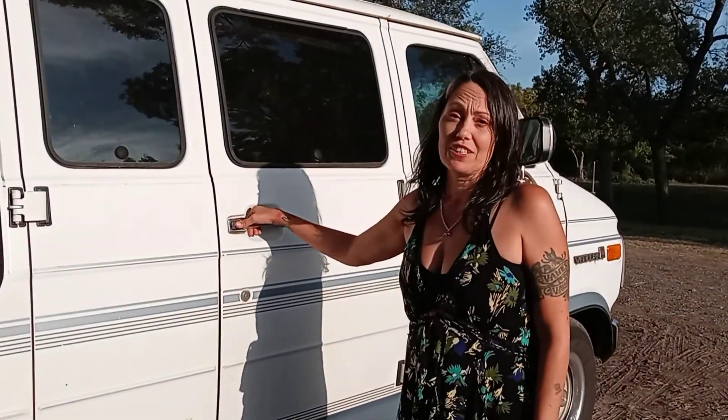Hi everyone, it's Caprice. Welcome back to Buckley Blue Sky and I. This is Blue Sky and I want to give you a tour of her today. So let's go in.